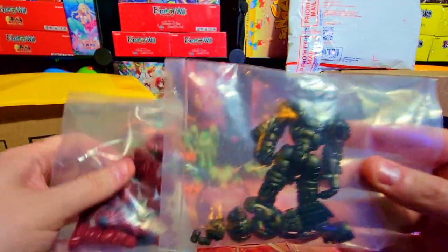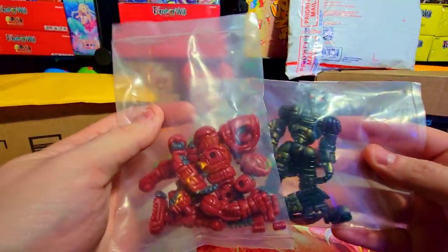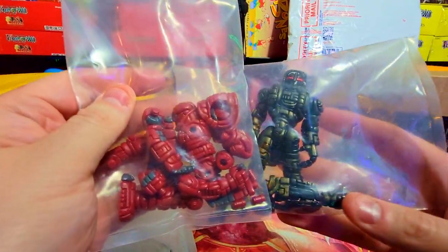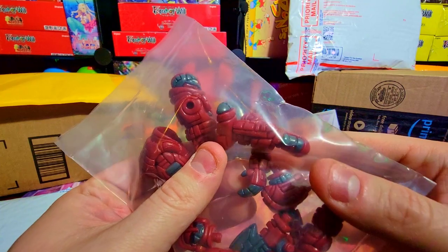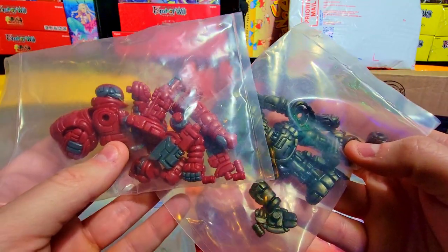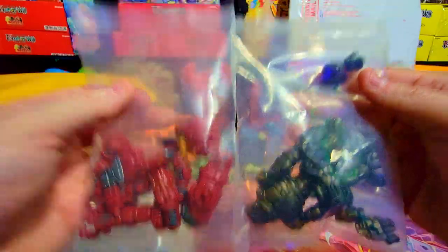I'm considering doing more building videos if there's interest - me setting up and building stuff. Let me know if there's interest, I don't know if I'll do that yet. These things are kind of finicky and sometimes it's hard to get all that on camera easily. But these guys are dope - kind of terminator-esque, crazy axe and sword wielding cyborgs. They're pretty dope.